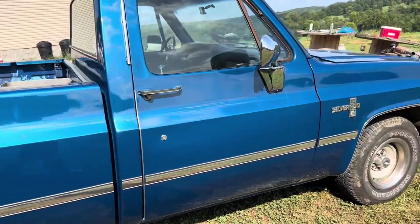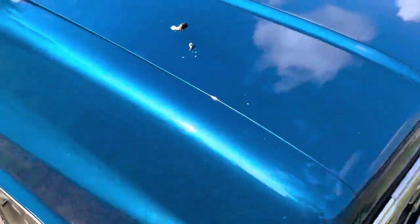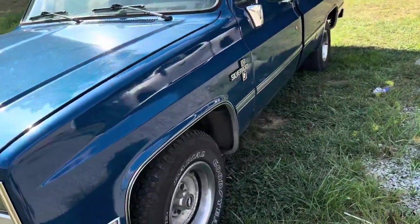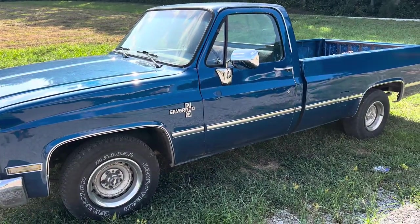I ended up calling around and — you're not going to believe this — I found Mako. So this is a Mako review. Mako did this, and Webster's did the body work.